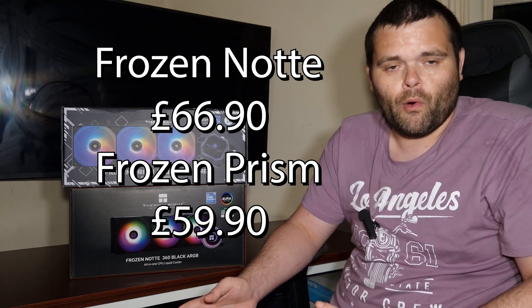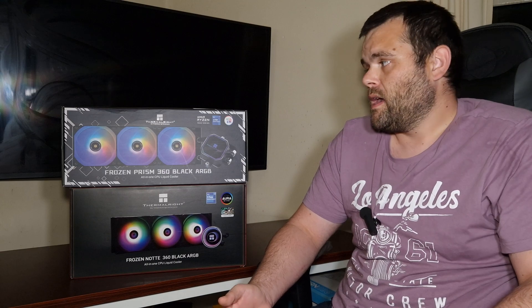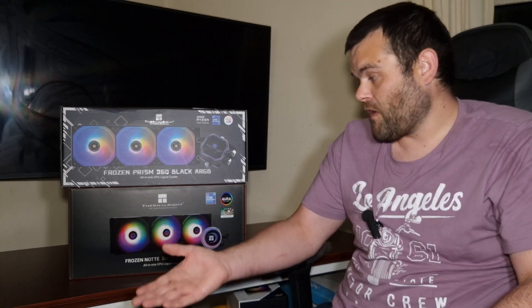I will leave links to both of these AIOs — it does help me and gives me a kickback, and of course any money I earn off Amazon I will put back into videos or improve things around here. Both support AM4 and AM5, because AM5 is backwards compatible with AM4 coolers, and of course LGA 1700, so they both support the newest iterations of AMD and Intel CPUs.